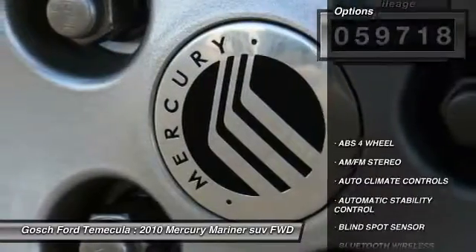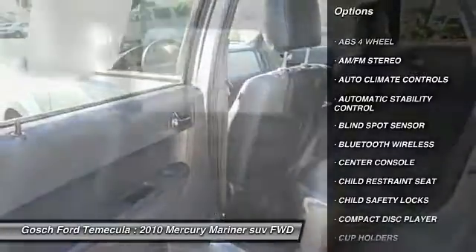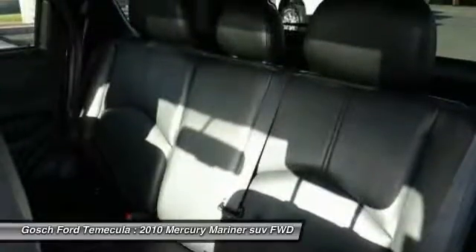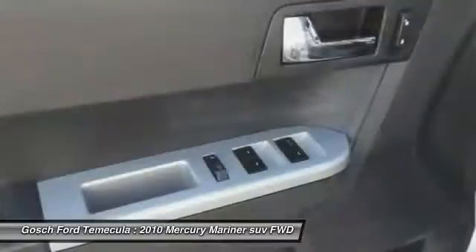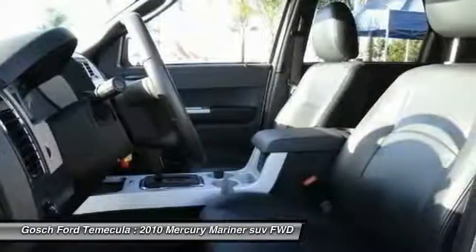Here are some of this vehicle's great options: steering wheel audio controls, keyless entry, leather-wrapped steering wheel, Bluetooth wireless data link for hands-free phone, automatic stability control, AM FM stereo radio, climate control, child safety locks, fog lamps, and power door locks.